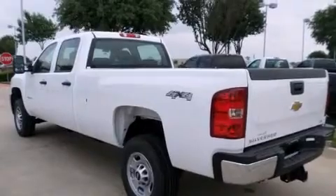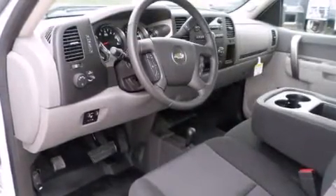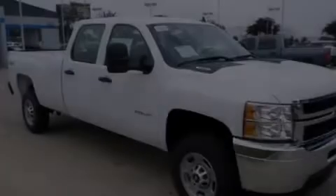A CD player capable of reading MP3s, a passenger side vanity mirror, side curtain airbags, an unattended headlight warning chime, an anti-lock braking system, a keyless entry system, and an auxiliary power outlet.